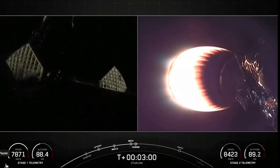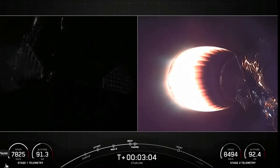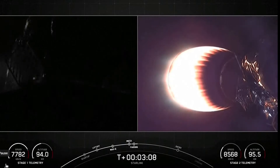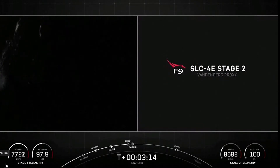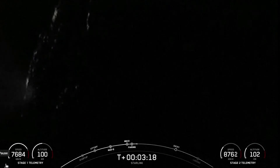Those fairings have deployed, and the grid fins have also just deployed there on the first stage on the left-hand side of your screen. Today marks the third flight for both of those fairing halves, and we will be attempting to recover them once they fall back to Earth with the help of our recovery vessel, NRC Quest.